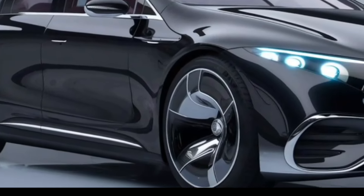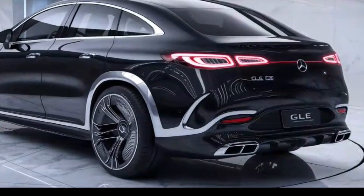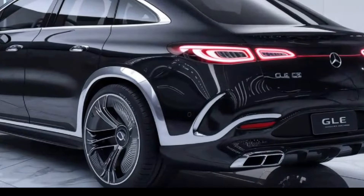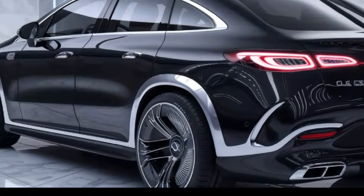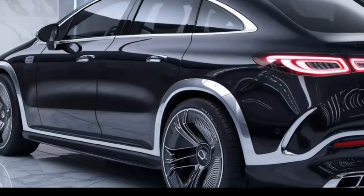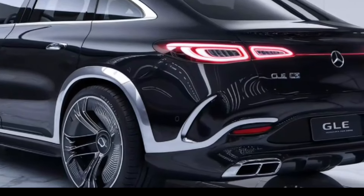The AMG GLE 53 uses a 3.0-liter inline-6 with EQ Boost delivering about 429 horsepower, while the AMG GLE 63 S features a 4.0-liter V8 Biturbo with EQ Boost offering up to 603 horsepower. All models come with a 9-speed automatic transmission.